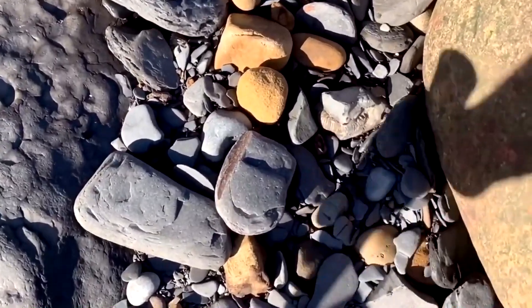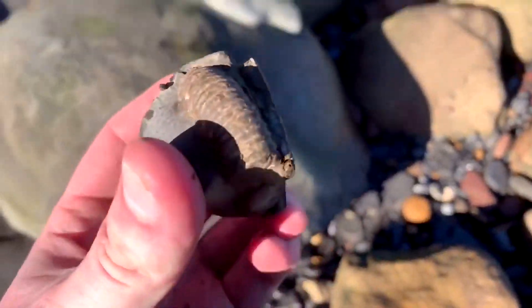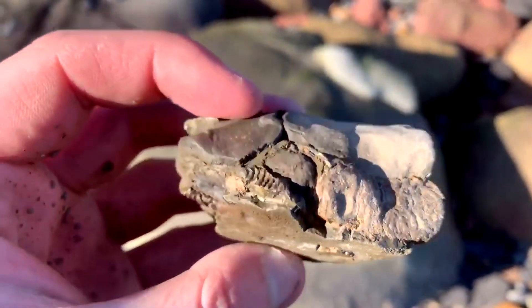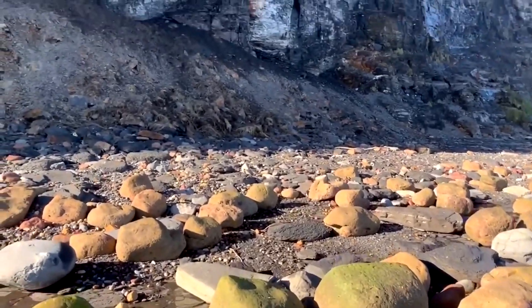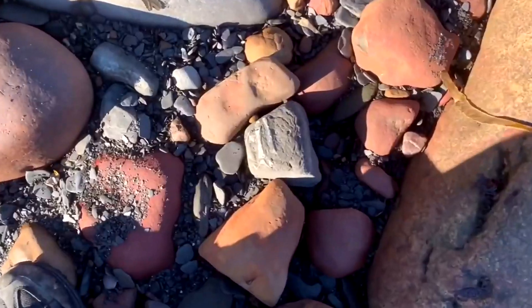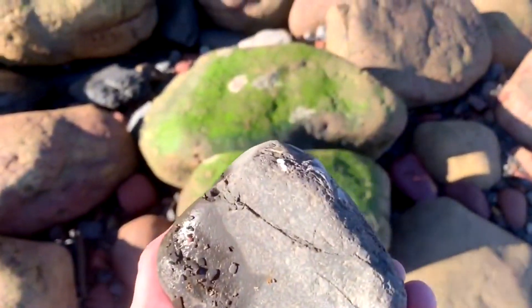Already opened. Can you spot that ammonite? Unfortunately it's not complete, just a little section missing. One slab of belemnites — well, a few little belemnites on there.